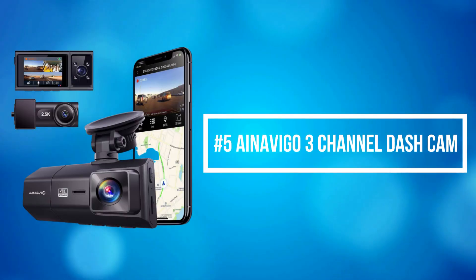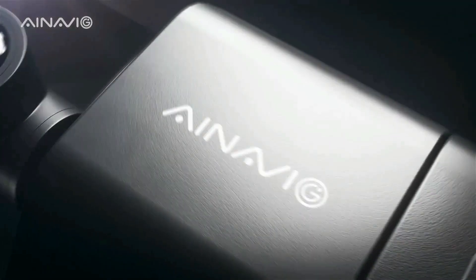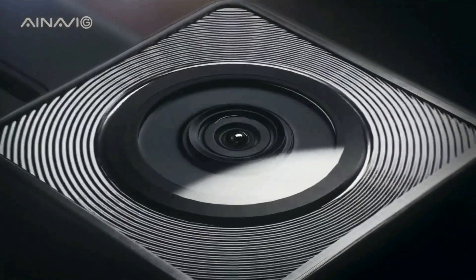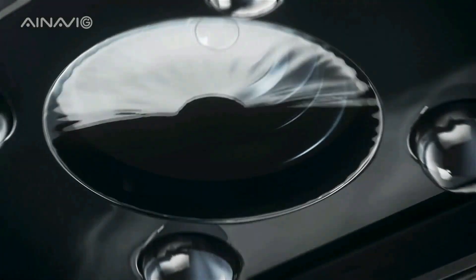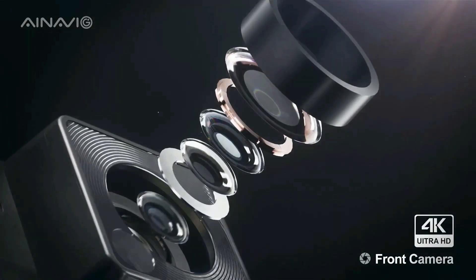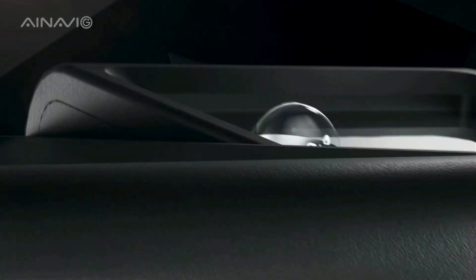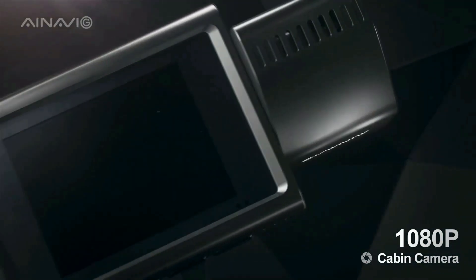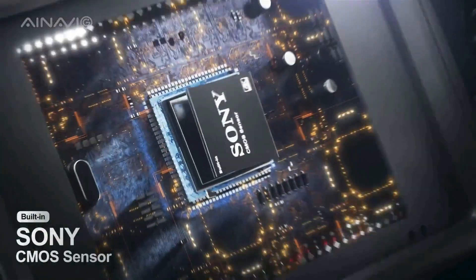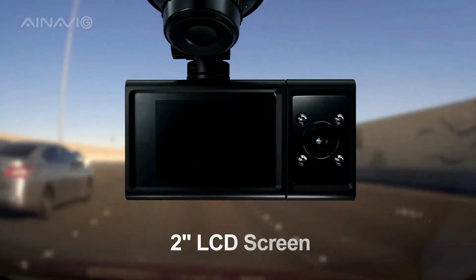At number 5 on the list is the iNavigo 3-channel dash cam. The iNavigo can be set with 3 resolutions: Ultra HD Front 4K plus Rear 2.5K dual cam mode, Ultra HD Front 4K plus Cabin 1080 resolution dual cam mode, and Front 2.5K plus Rear 2.5K plus Cabin 1080 resolution 3-channel mode, which can record the front, rear, and interior of the car simultaneously. This provides all-round protection of your driving, convenient forensics for unexpected accidents, and protection from potential liability issues.